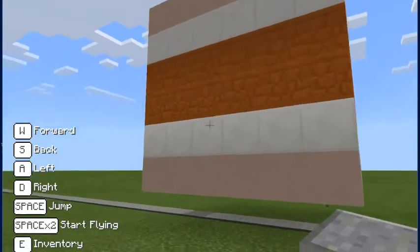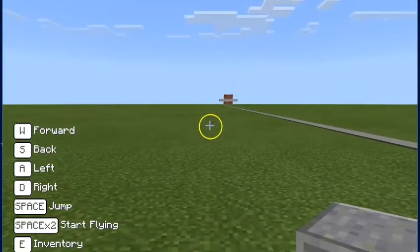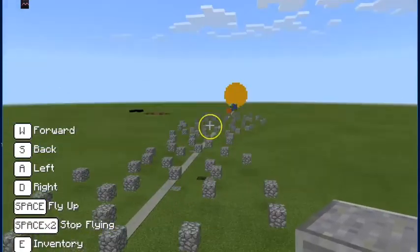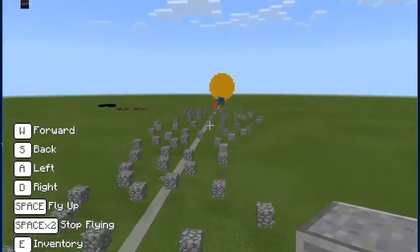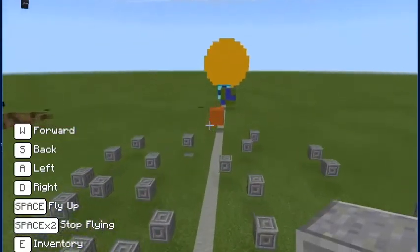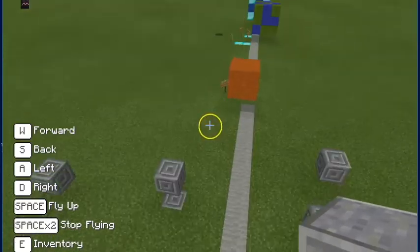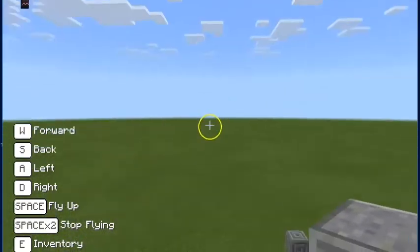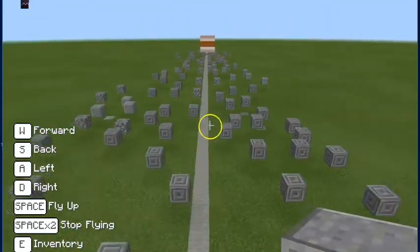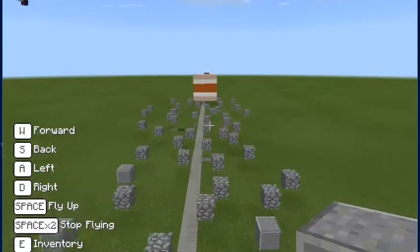Jupiter has a lot of moons, though we didn't put any of them in. Mars is on the other side of the asteroid belt — the red one right in front of it. Back to Jupiter — I'm going to fly because the bigger planets are really far away.